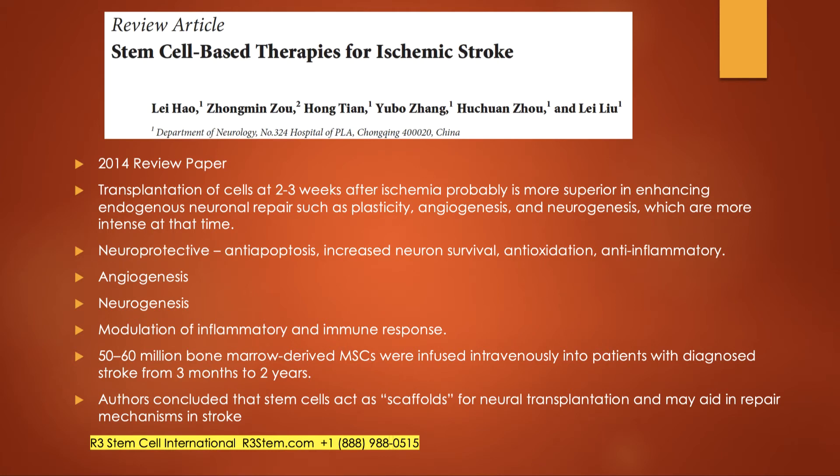A review paper out of China noted that transplanting cells at two to three weeks after the stroke is probably better, when intrinsic recovery is still ongoing and you can amplify it with stem cells. However, many patients come to us after several months. This paper documented the mechanisms of neuroprotection, new blood flow, angiogenesis, and neurogenesis. It also examined 50 to 60 million bone marrow-derived mesenchymal stem cells administered by IV in patients up to two years post-stroke, with good results from the IV infusion alone.